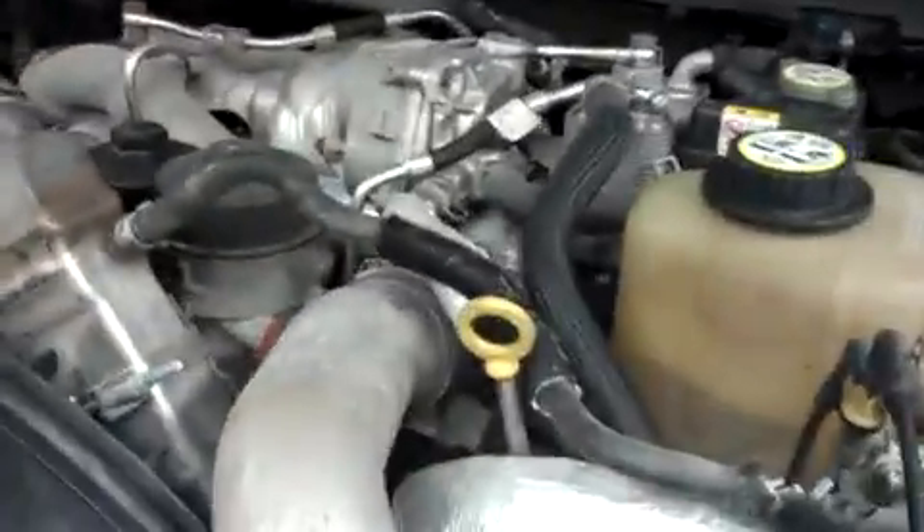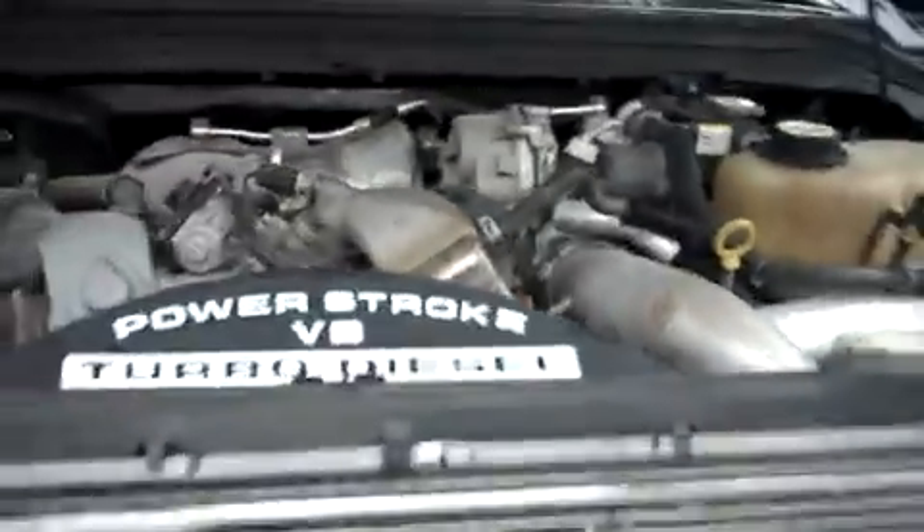For more pictures of this truck, or the over 500 in stock, please visit our website at lenzauto.com.